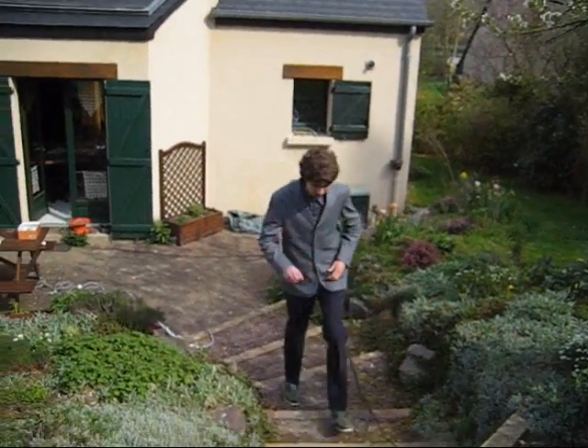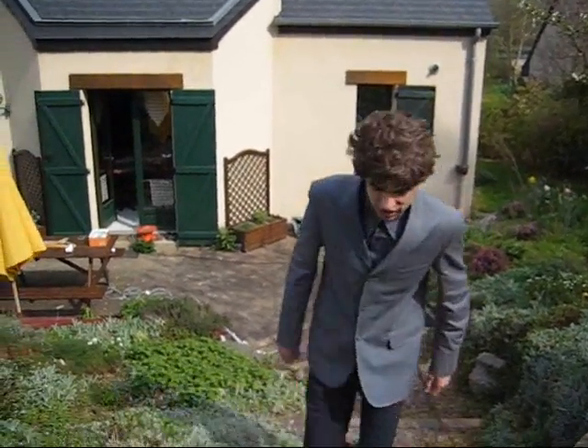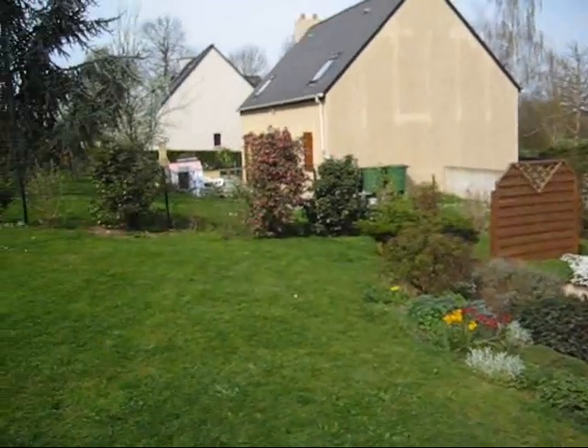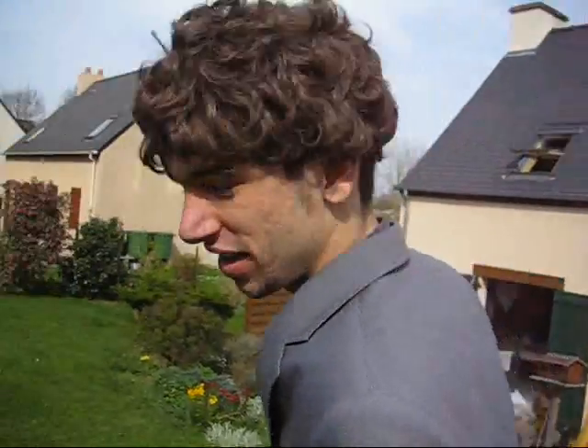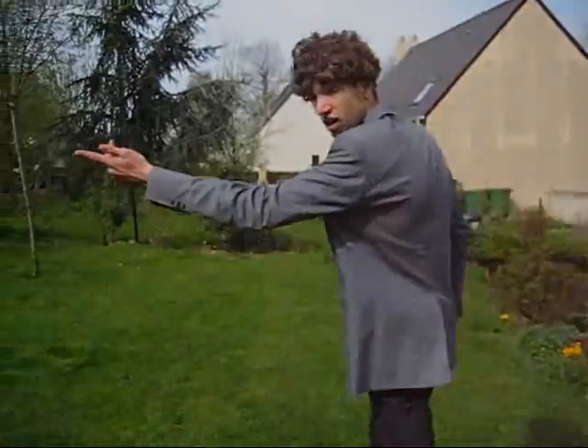But that's not all. My beautiful windmill is multifunctional. Look at my neighbour. She hangs out her washing, but it takes a long time to dry. Me, I've got a windmill.